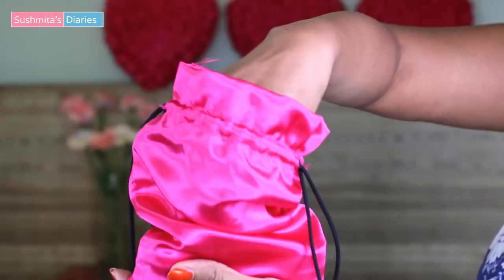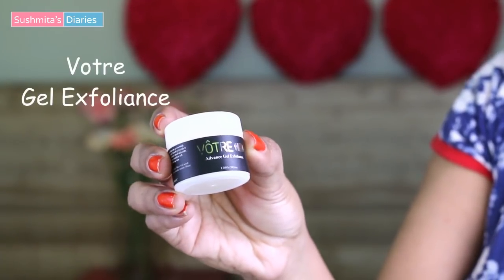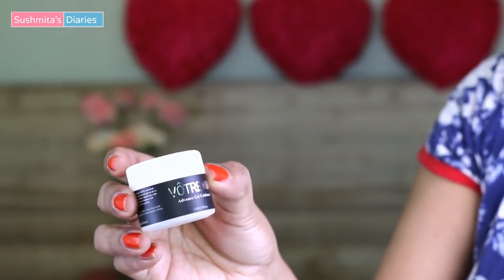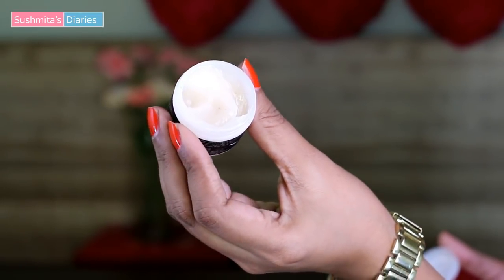The next product this bag contains is this Advanced Gel Exfoliate by Evothe. I'm really sorry about the pronunciation as I'm not too good at French. This is a gentle scrub to exfoliate dead skin and blackheads — the price of this product has not been mentioned. Since my skin is oily and has clogged pores, I use this product to exfoliate my T-zone.